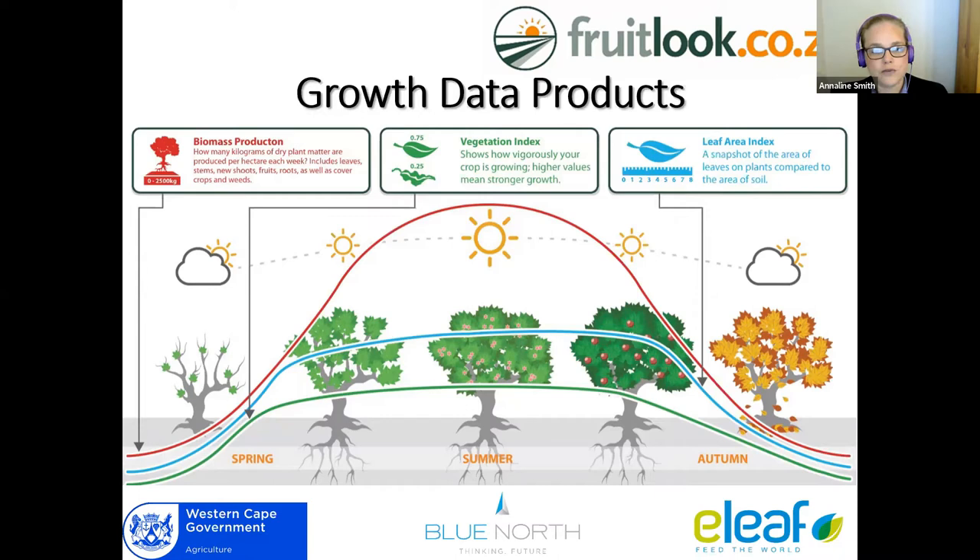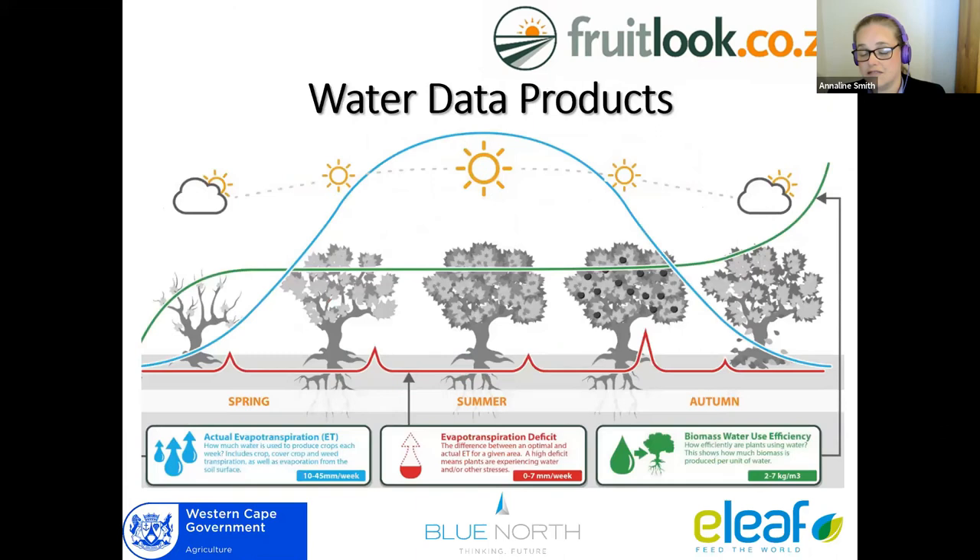Looking at the growth category: the first is biomass production — how much biomass was produced that week, not a total biomass. You can look at your biomass graph as your growth tempo for the season. The vegetation index runs between 0.15 and about 0.8 and is an indicator of how healthy and dense your canopy is. The leaf area index gives you a square meter leaf surface per square meter soil surface — it's an indicator of canopy density, or you can look at it as the size of your biological solar panel that you're producing energy with.